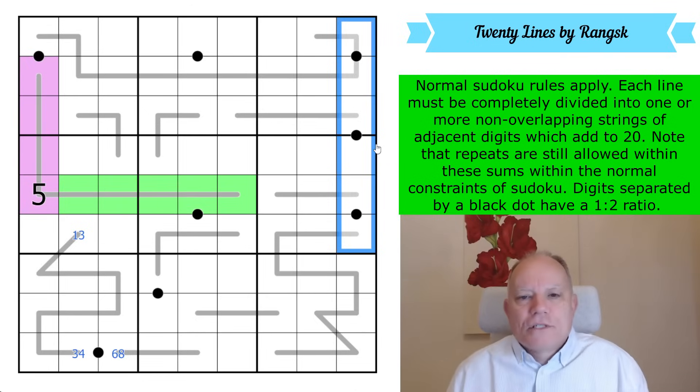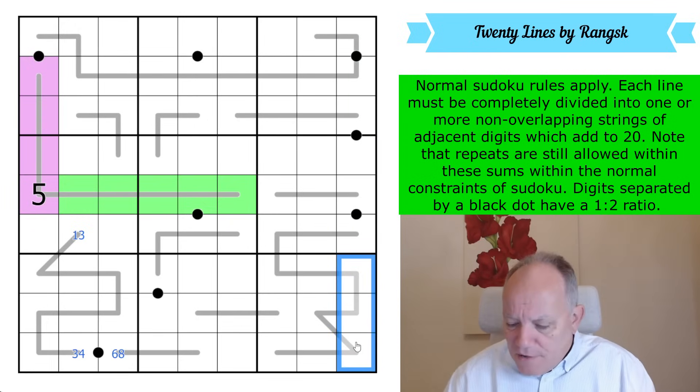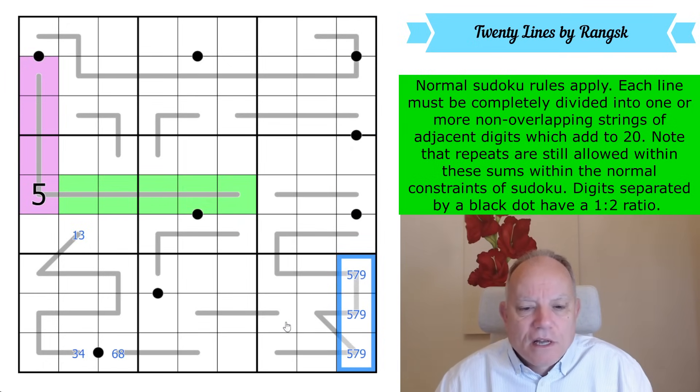Look at this string of black dots. There are six Sudoku digits that can go on a black dot — they do not include five, seven, and nine. So in this column, those cells hold five, seven, and nine. That cell is never a nine. Five, seven, and nine there.